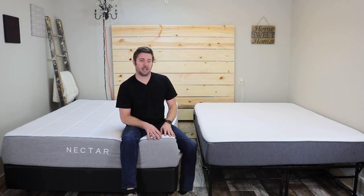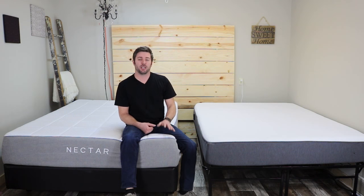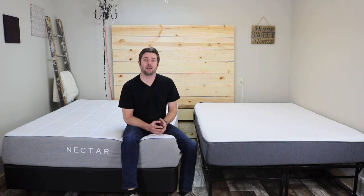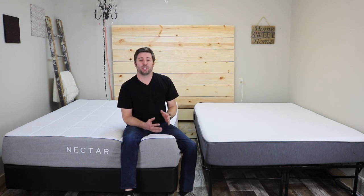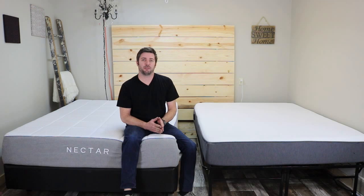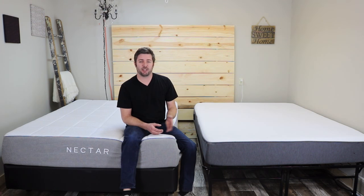Today we're doing a side-by-side comparison of the Casper Mattress and the Nectar Mattress. If you've been looking online for a mattress, you've probably heard of the Casper — they really took the internet mattress world by storm in 2014-2015. They're a very popular company, and if you're in your car or watching TV at home, you've probably seen or heard one of their commercials.